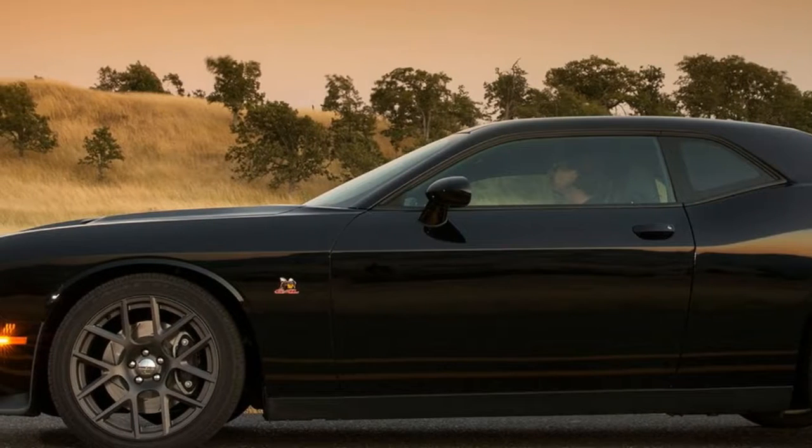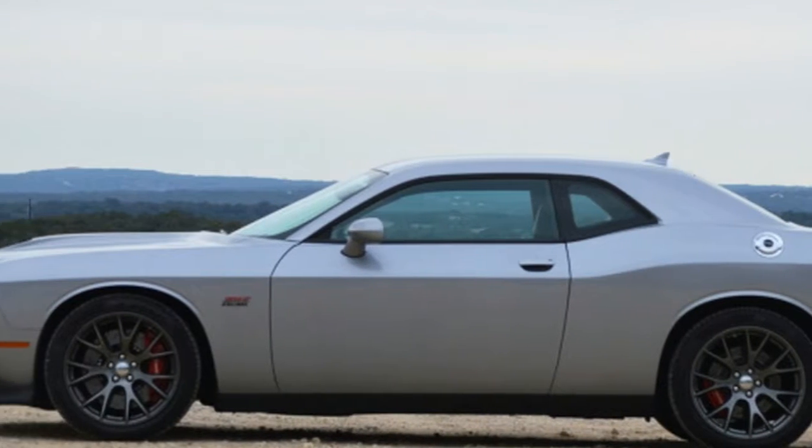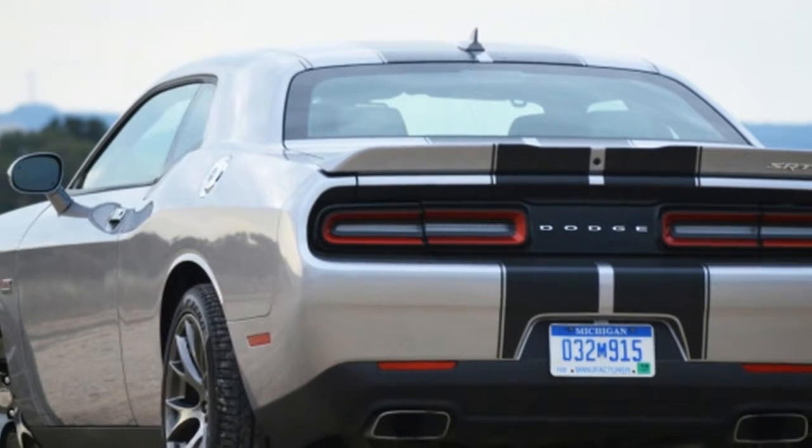Thus was born the Challenger GT. We'd like to imagine that the baptism included jeering and tomatoes thrown at the rear-drive-only Mustang and Camaro.